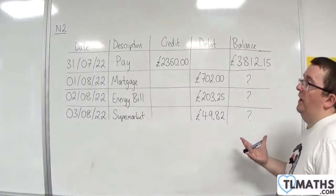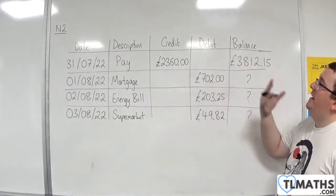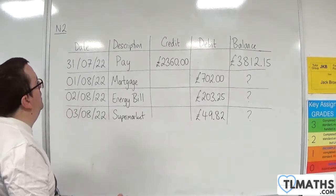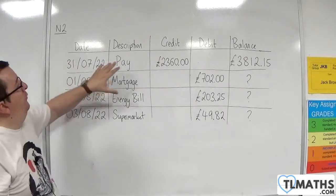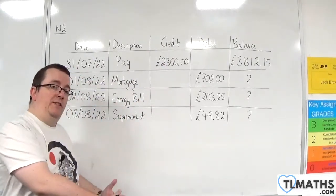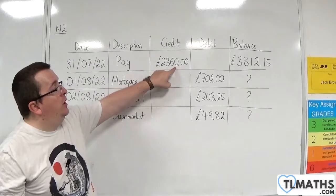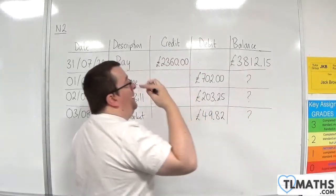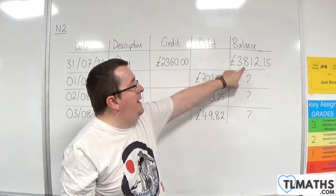This is a basic bank statement, and you need to understand what a bank statement shows and be used to words like credit, debit, and balance. With this bank statement, what it's showing is that on the 31st of July 2022, whoever it was was paid £2,360. That comes under credit because that's amounts going into the account — the account is being credited with this amount, so that's likely a person's wage after tax. There are no debits there, and their balance has been increased. The balance is how much they currently have in the account, and that's £3,812.15.